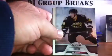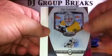We've got base, base, base, spacer, base, and base — four cards there. Then base, base, Tim Thomas Masked Marvels for the Bruins, not numbered. Spacer, base, and base.